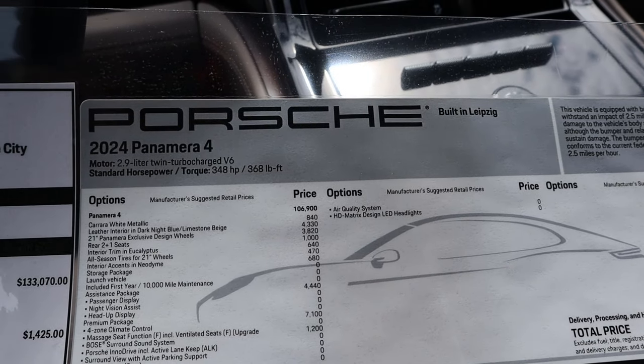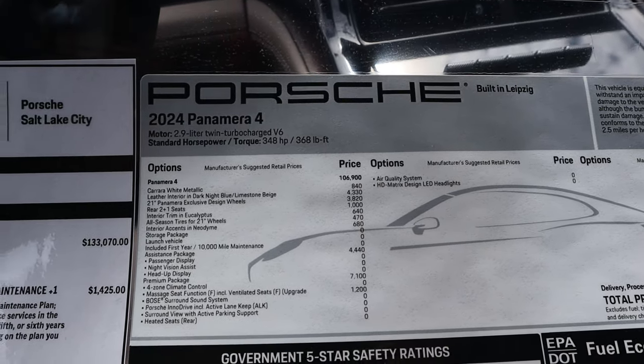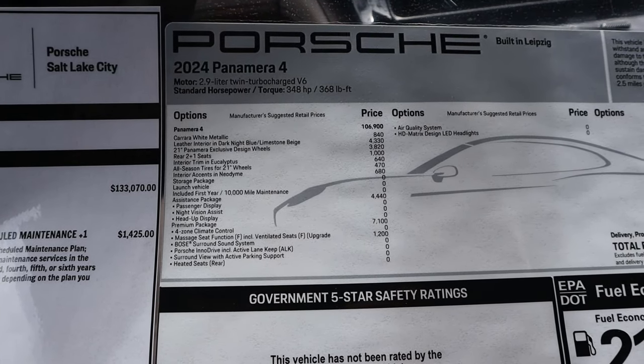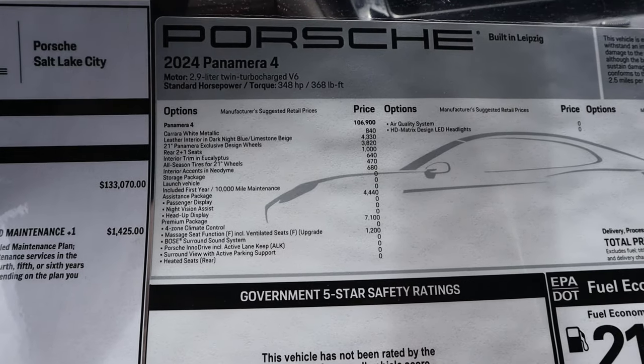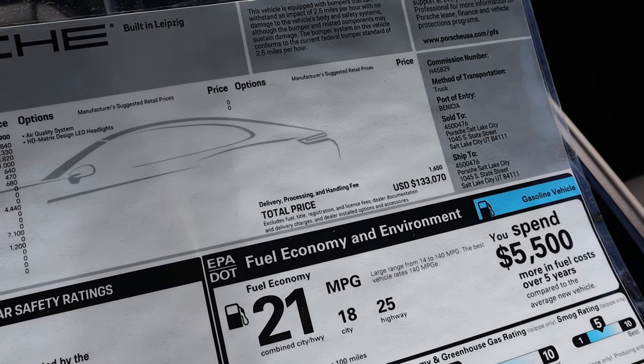Here's our window sticker for this Panamera 4. Base MSRP is just under $107K. We do have quite a few options on this, including the really nice leather interior. Total MSRP after all options: $133,070.